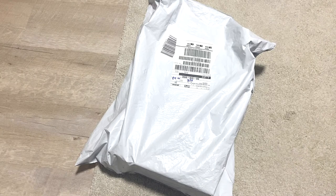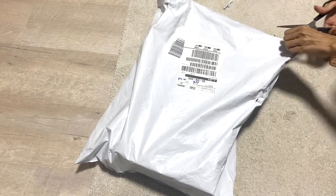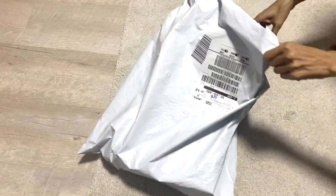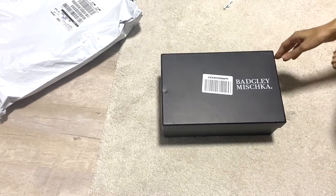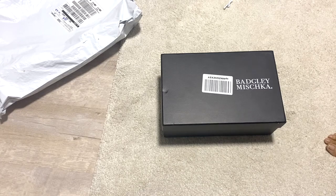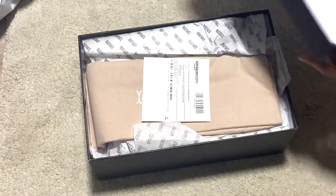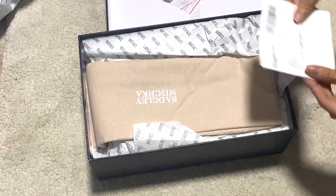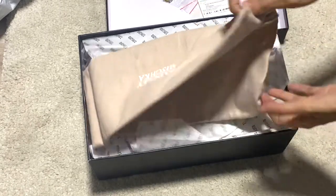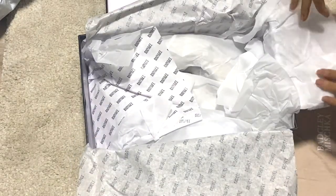Now, these are the shoes from Badgley Mischka. I bought these shoes from Amazon.com and they shipped directly to Singapore. The box comes in black. Inside there are a few things — not much different from the Ferragamo shoes. First you'll see the receipt from Amazon. There's also a dust bag for your shoes — they pack very well, I'm so impressed.